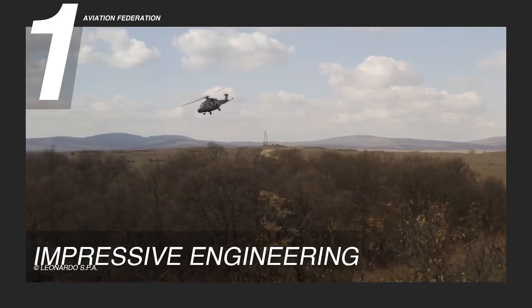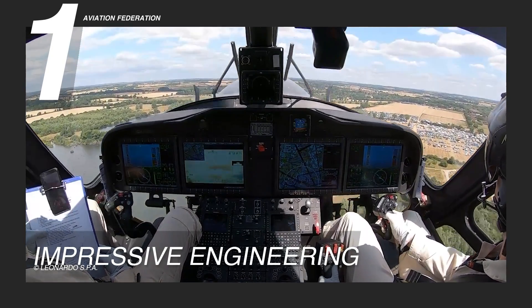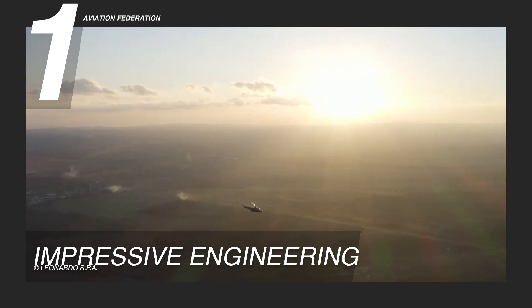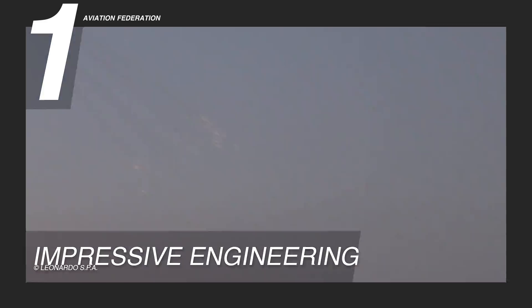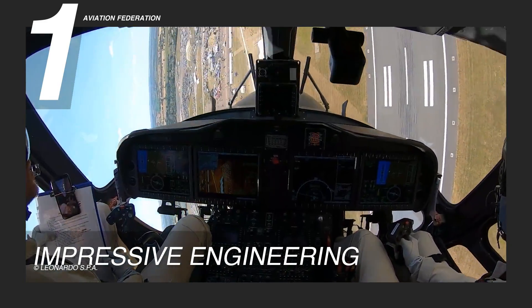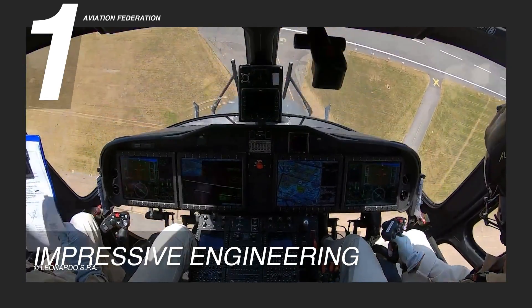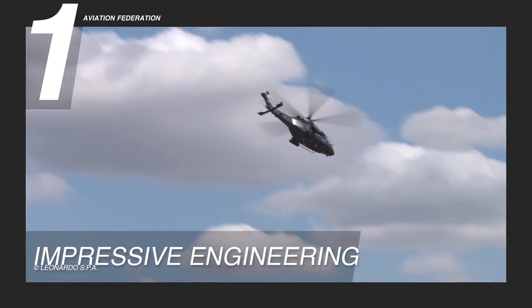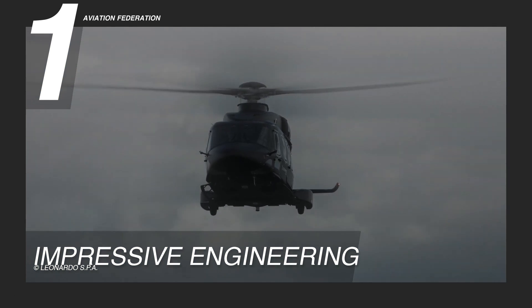The Leonardo AW149 can cover up to 575 miles or 926 kilometers in cruise. Its day and night vision capability and compatibility with single-pilot night vision goggles highlight its versatility across diverse operations. Equipped with a low workload glass cockpit, it offers pilots a reflexive interface, facilitating efficient control for mission execution. Its precision engineering features enhanced general functionality and ensures a fast and efficient response to varied mission needs.